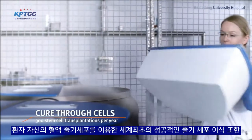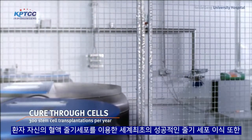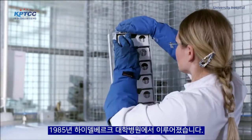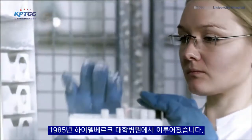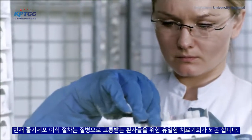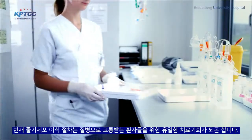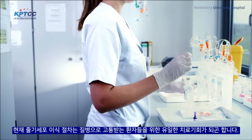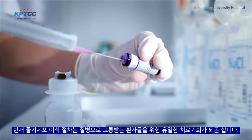The world's first successful stem cell transplantation using the patient's own blood stem cells was performed in 1985 at Heidelberg University Hospital. Today, stem cell transplantation is a routine procedure and is often the only chance of a cure for patients suffering from leukemia or lymphatic cancer.